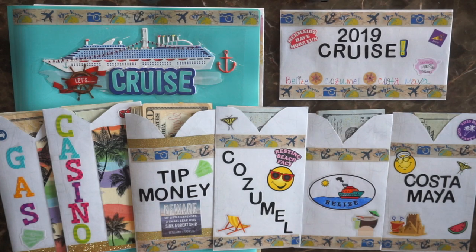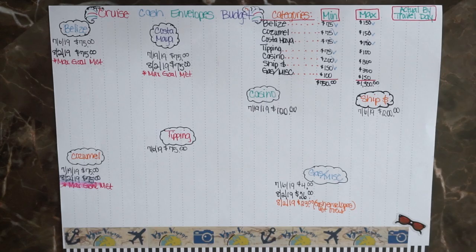Hi guys, welcome to my channel. In today's video I'm going to share with you the stuffing of my cash envelopes for my upcoming cruise. This is the paper I'm using to track our cash envelopes. Honestly, I had no plans on making cash envelopes for this cruise — we were just going to take about $600 for the both of us, put a couple hundred dollars on the ship account, utilize everything free they had to offer, enjoy the beach and nature at ports, buy a few souvenirs, and grab a drink or sandwich if something sparked our interest.